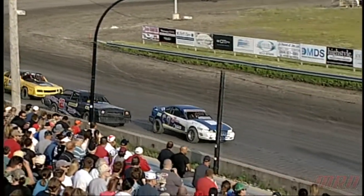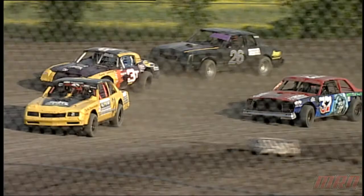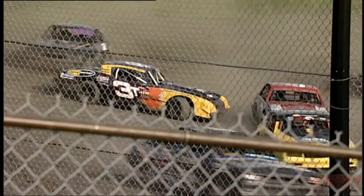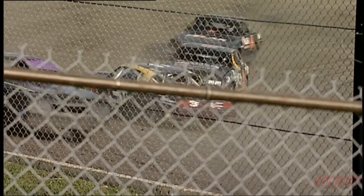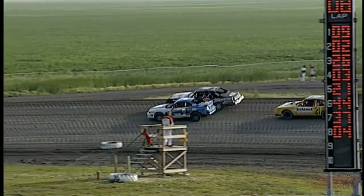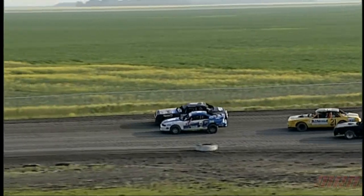We've got a yellow flag as we've got a couple of cars piled up on turn number four. We're going to take a look at that one again here at the Manitoba Racing Network and see how that play developed. There you can see the 3T just losing control in turn number four — spins almost right around and gets everything to a halt there on turn number four. Cars are lining back up and getting back in order.